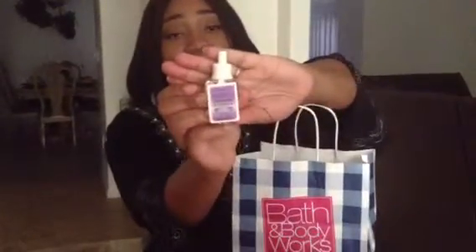I went to Bath and Body Works and did a small little haul. As usual, they have their six for $24 for the wall fragrance. These right here — and you know I love the lavender vanilla. I put this in the bedrooms and down the hallway. It's so relaxing, I love this.